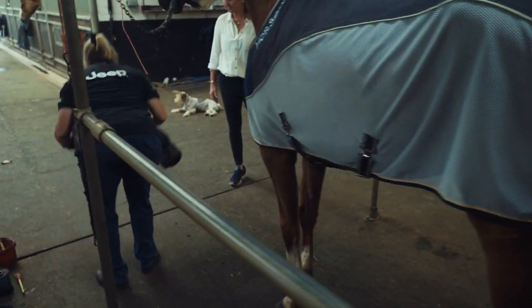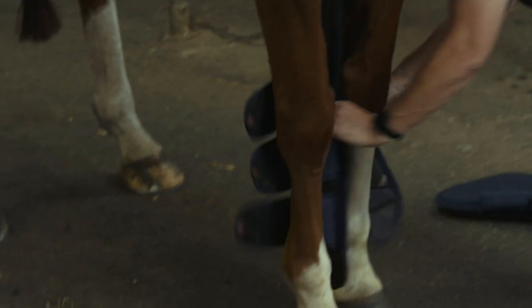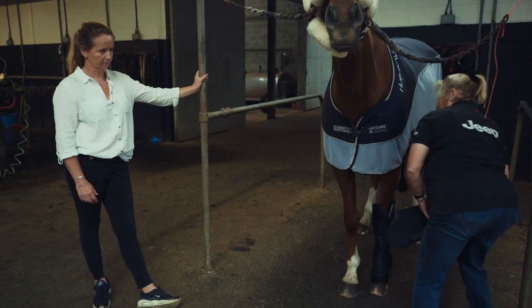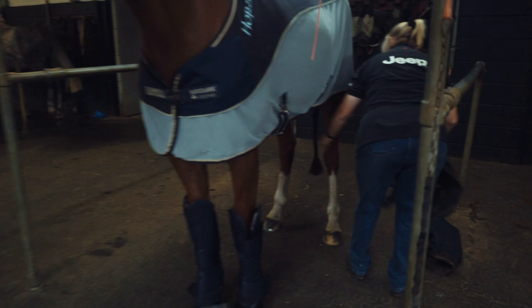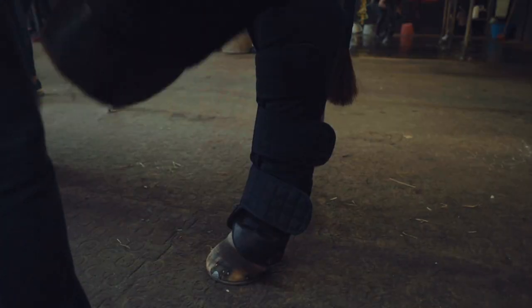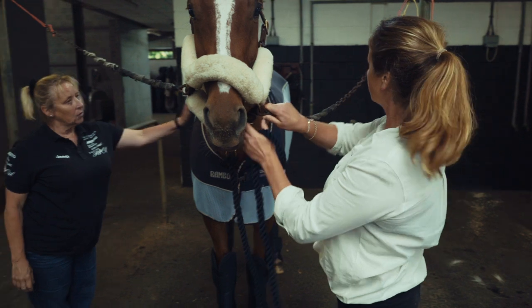For the legs, I like these boots with the bigger straps because you can get them tight enough but they're not too tight, and they're easy to remove. They've got a little bit more protection at the bottom to cover the coronet band — you don't want them to take a shoe off in the lorry. The front and back are slightly different shapes, and the back ones go right up over the hock, because that's where they'll bang themselves. For a young horse, they may initially give a little kick out or walk off as if their legs have been changed.